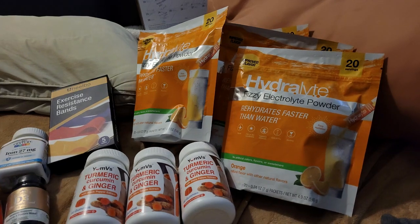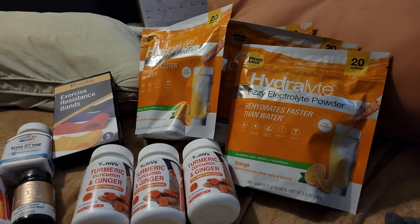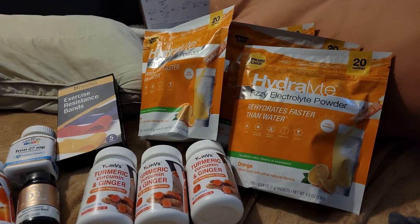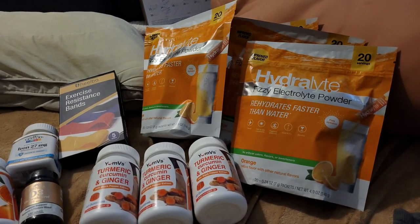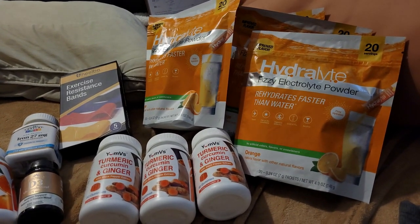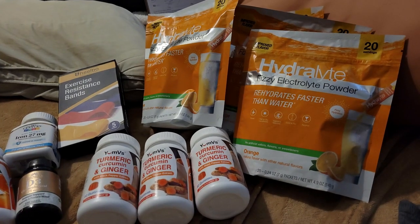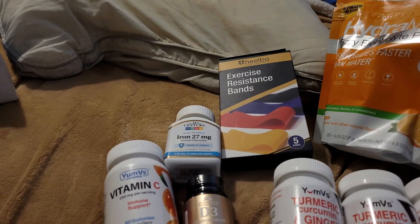I ordered these before I got the air conditioner, so I thought I'd be using the electrolyte powder to try to keep myself hydrated. But I got the air conditioner now and it's working great, so that worked out well. Then I picked up exercise resistance bands because I want to start strengthening my body.